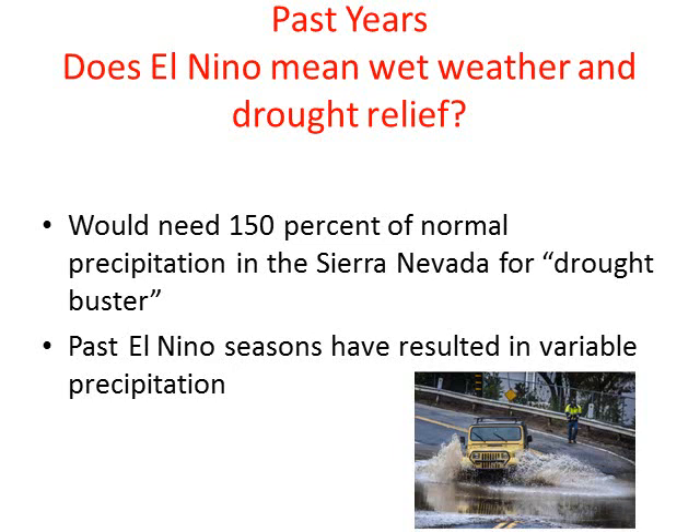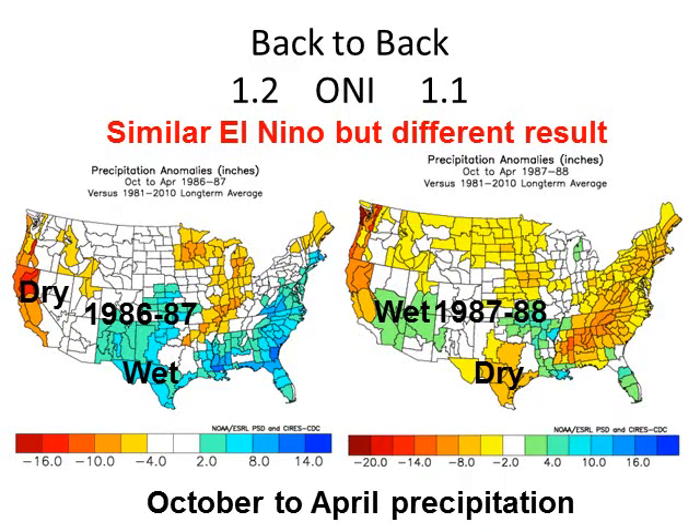Past El Niños, however, have resulted in variable precipitation. What do we mean by El Niño and having variable precipitation? If you compare two El Niños — such as 86-87 and the following year 87-88 — for Southern California and especially the inland deserts, there are significant differences. Northern California, you can see both of those years were on the dry side. There was a signal in El Niño for 86-87, but it went too far south, bringing rain across Texas and Florida instead.